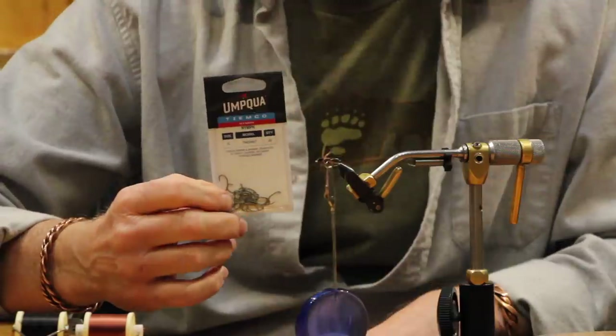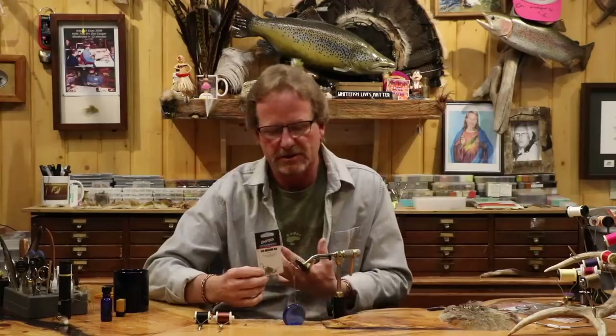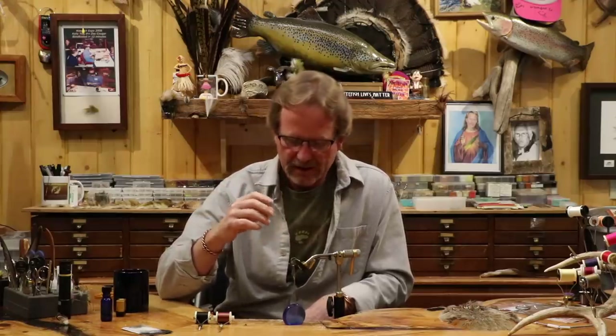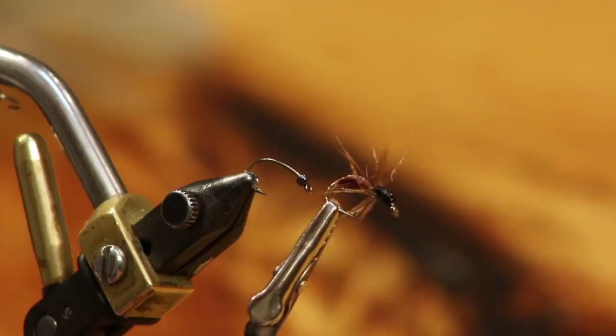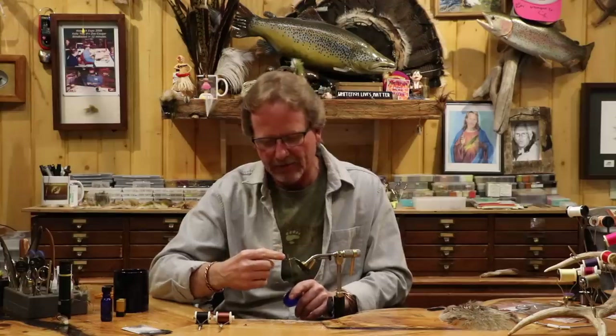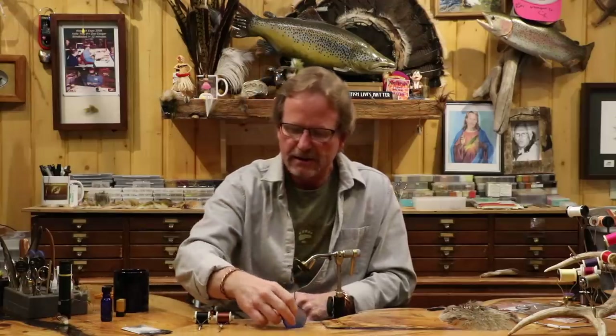I'm going to tie this one on a size 12. I like to have the little ones with me but I'd say a 12 and a 14 are the ants I fish most of the time. I'm going to use a scud hook of any size — I like the look of it. If it's a straight hook, a short-shank wet fly hook of any sort, tie it to match any ant you see. I used to fish them in size tens — we'd have those giant carpenter ants in Michigan and I would fish a 10, but they'd actually sink a dry fly they were too heavy, so I went to the 12s.